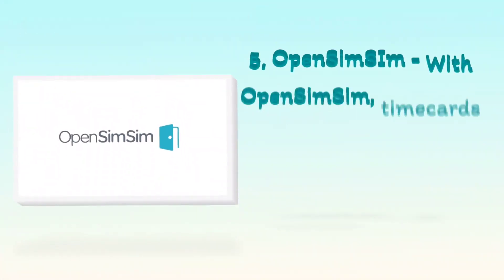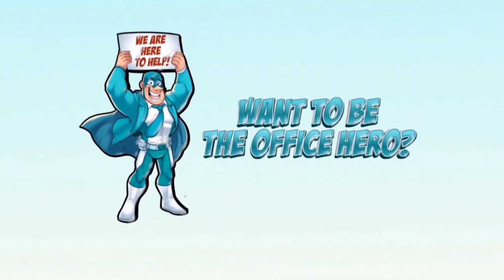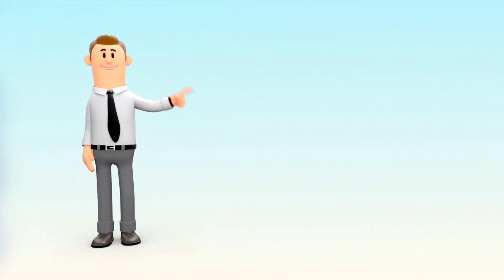5. OpenSimSim. With OpenSimSim, time cards can be generated and stored automatically. Each time card contains a record of the hours worked during a single shift. We hope this video was helpful, and if you want to be the office hero, visit Compare Your Business Costs today.